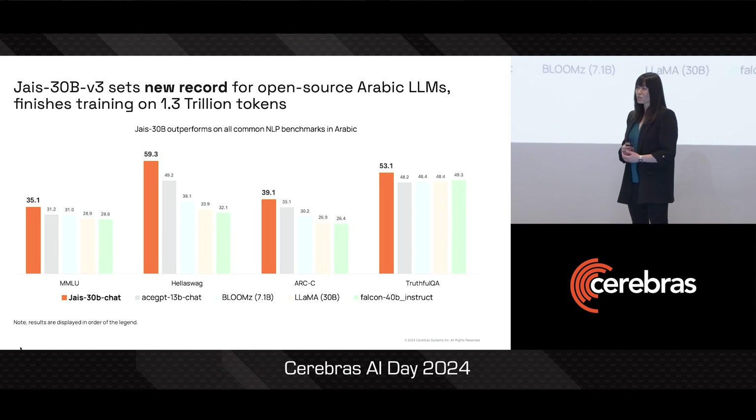Jais has now been trained on 1.3 trillion tokens, and it's also available for you to access today in Core42's Hugging Face repo.